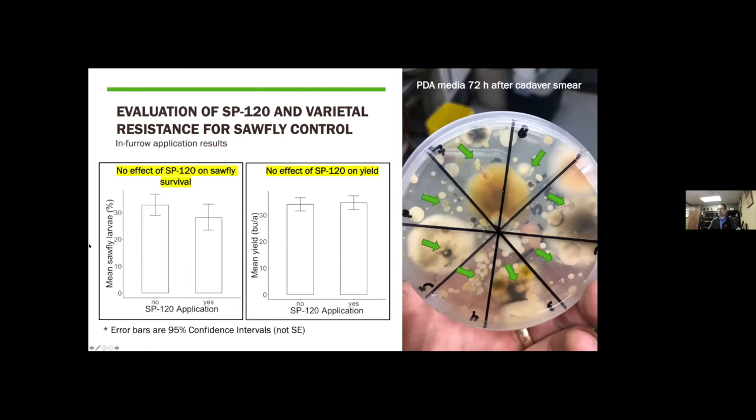Looking at the in-furrow application results — just SP120 applied in-furrow versus no application — the figure on the left shows mean sawfly larval survival. While there was a slight increase in sawfly survival in the no-SP120 treatment, it wasn't significantly different from the SP120 treatment. Looking at mean yield on those plots across six replicates, we saw no difference between treated or untreated with SP120 based on bushels per acre.